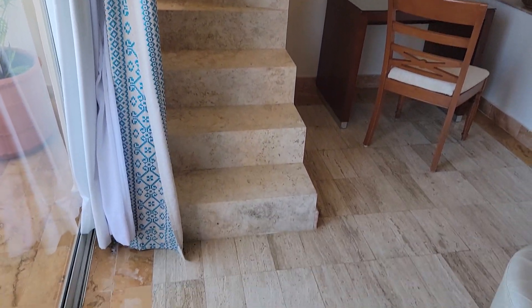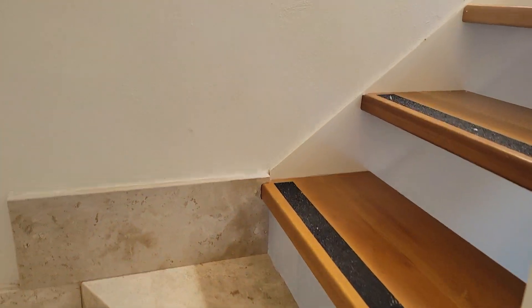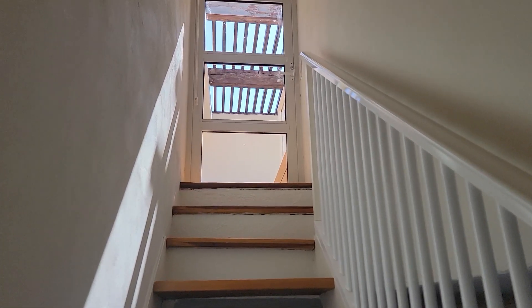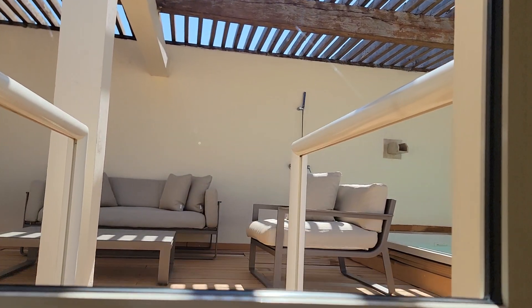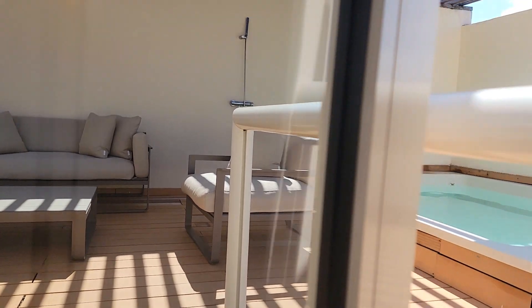And then — well hey, what are those stairs for? Let's go check out what's up here.